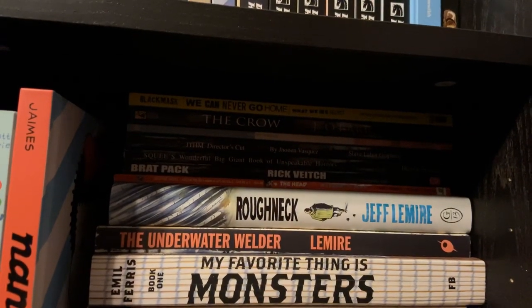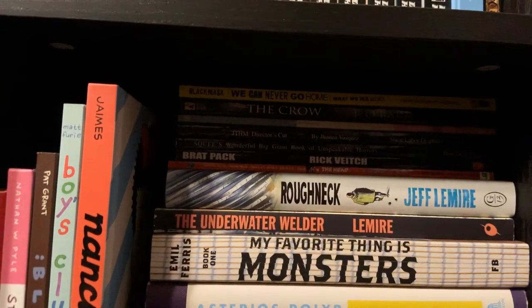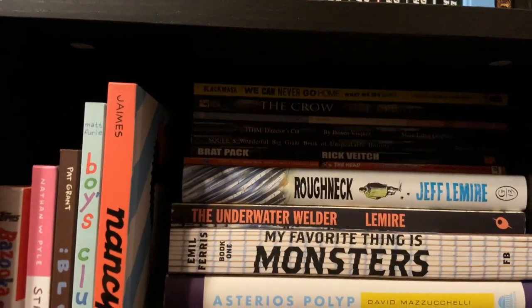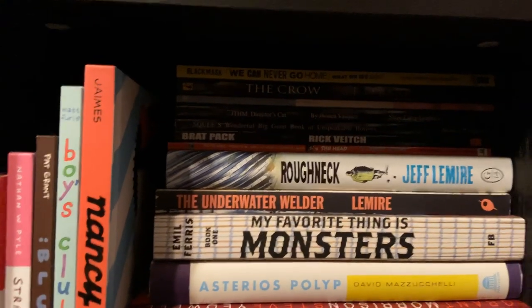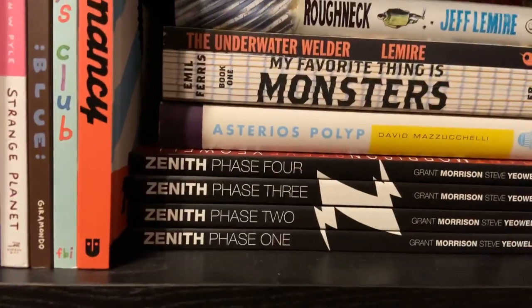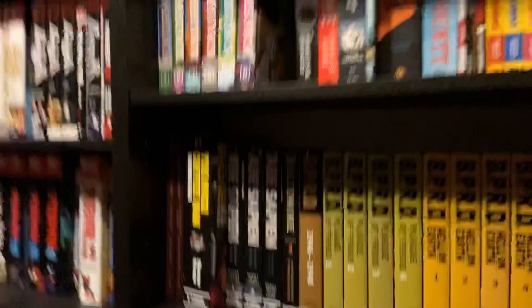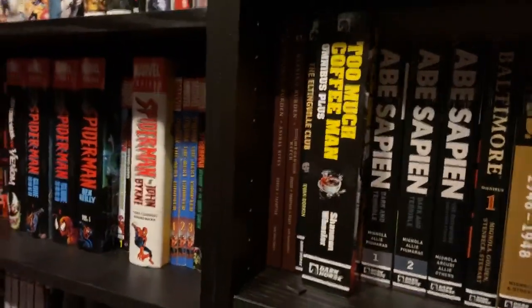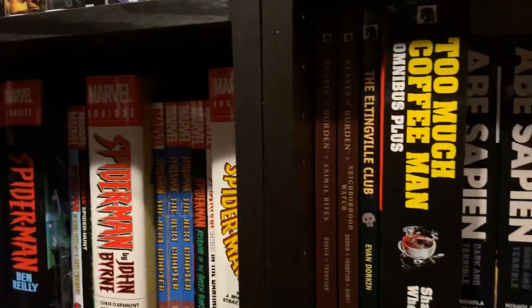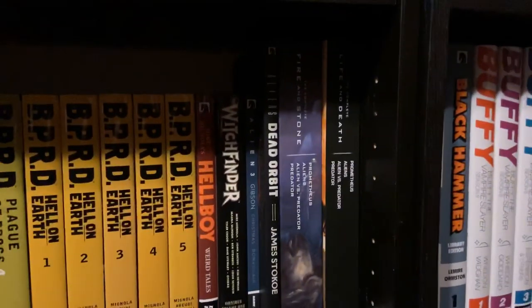Then a bunch of different paperbacks and hardcovers: We Can Never Go Home, The Crow, Ghost World, Johnny the Homicidal Maniac, and Squee, Brat Pack, The Head, Roughneck, Underwater Welder, My Favorite Thing is Monsters, Asterios Polyp, and the four volumes of Zenith by Grant Morrison. Down here before the Hellboy Universe stuff: Beasts of Burden two hardcovers, Eltingville Club, Too Much Coffee Man Omnibus. And over here I've got the Alien stuff: Alien 3 — the adaptation of the original script — Dead Orbit, Fire and Stone, Life and Death, and Aliens Defiance.